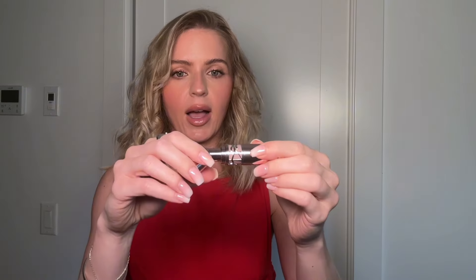They just have numbers, not names — at least on the packaging that's all I see. So this is 1B, which is part of the Candy Glow lip balm. The packaging is obviously stunning, very luxe. I have used and tried some YSL products before and the packaging is luxe as well — it never disappoints.